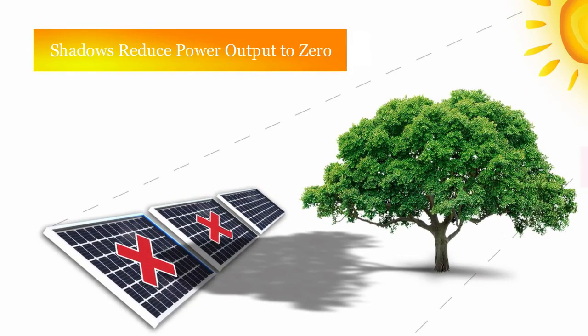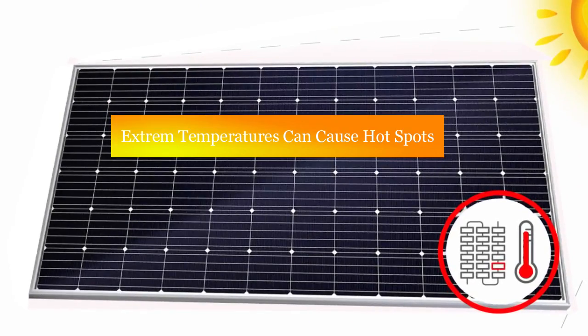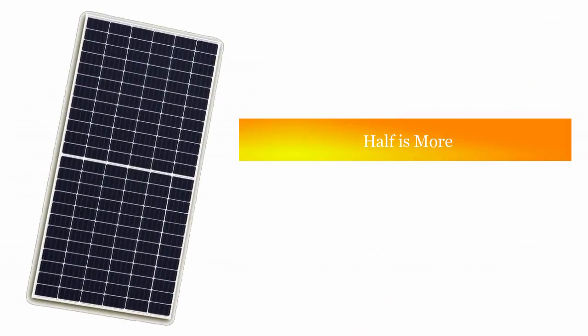Did you know that even a little shading can have severe detrimental effects on an entire string of solar modules? Exposure to extreme temperatures can cause hot spots, decreasing a whole module string's power output.